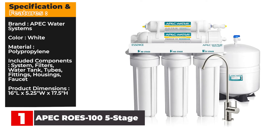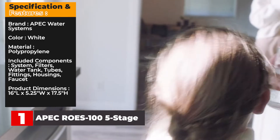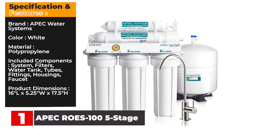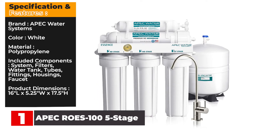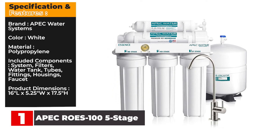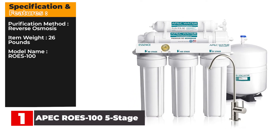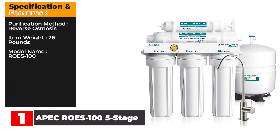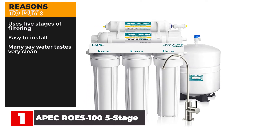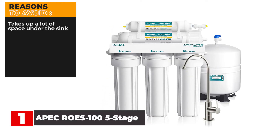Specification and Features — Brand: APEC Water Systems. Color: White. Material: Polypropylene. Included components: system, filters, water tank, tubes, fittings, housings, faucet. Product dimensions: 16L x 5.25 inches wide by 17.5 inches high. Purification method: reverse osmosis. Item weight: 26 pounds. Model name: Rose 100. Reasons to buy: uses five stages of filtering, easy to install, many say water tastes very clean. Reasons to avoid: takes up a lot of space under the sink.